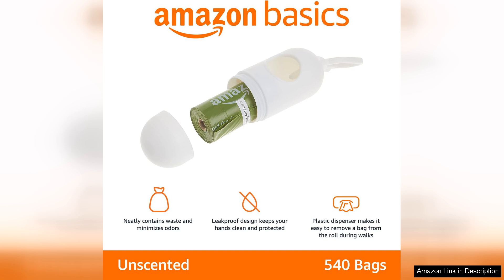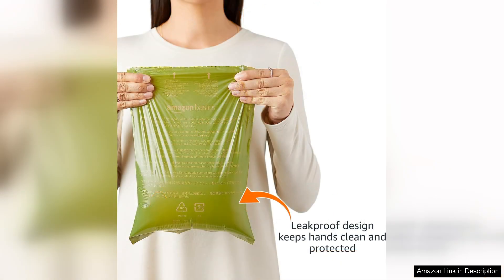Each bag is large enough to handle various sizes of waste, making them versatile for different breeds. The included dispenser is a thoughtful touch. It easily attaches to my dog's leash, allowing for convenient access whenever I need it. The dispenser itself is sturdy and has a simple twist mechanism to dispense the bag smoothly. I also appreciate the fact that the bags come in a roll, making it easy to pull out one at a time without fumbling.